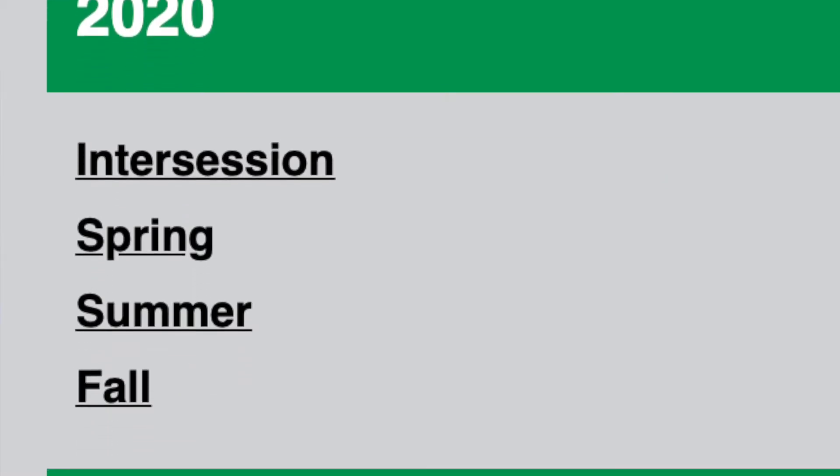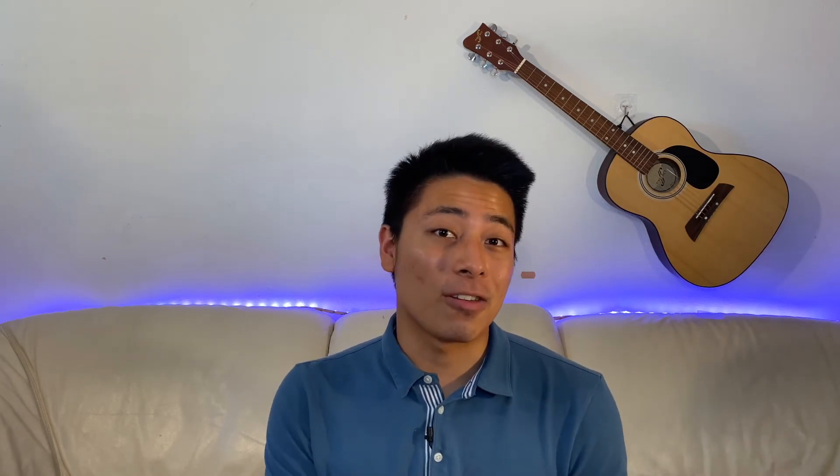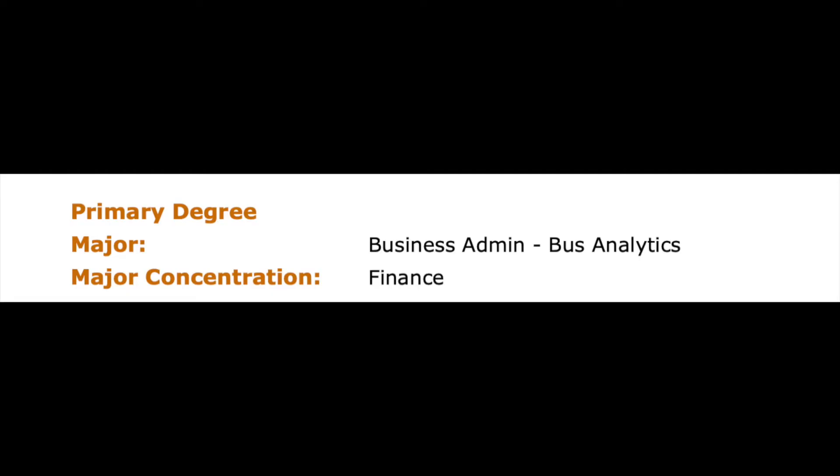At community college, you can take summer, intersession, winter, and even fall and spring online classes. I've taken classes in every single session and it's a lot easier than you think. By doing classes across all sessions, I was able to fast-forward my track by about one year and graduate with two degrees in business analytics and finance. I don't say this to brag — I just want to show how much your life can change by going to community college in your free time.